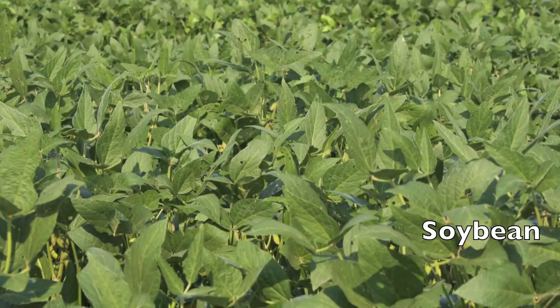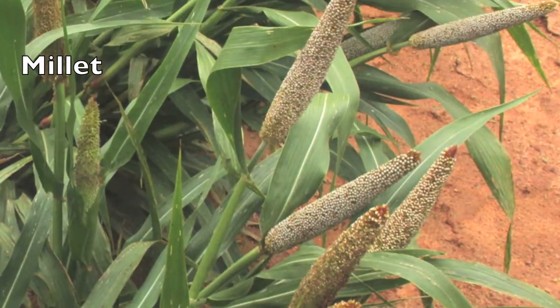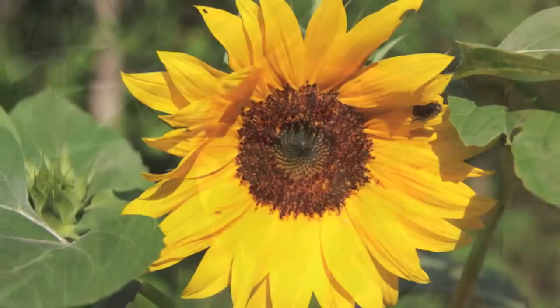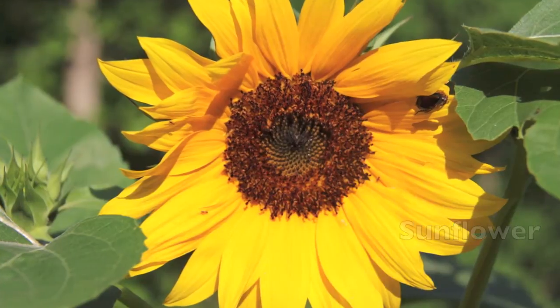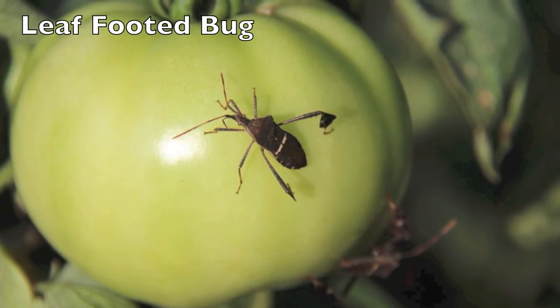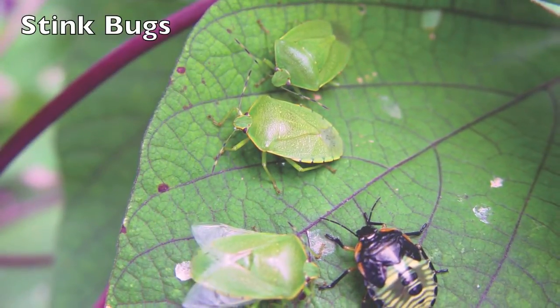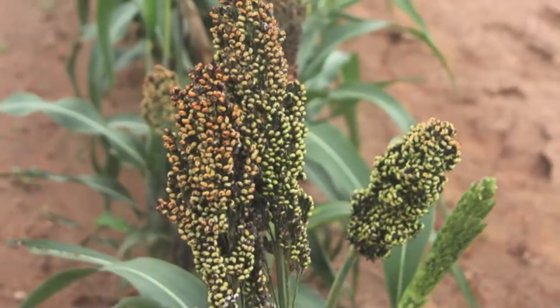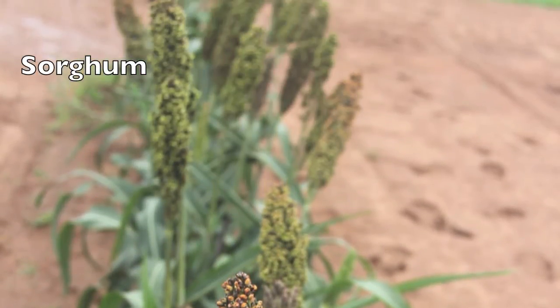We can also look at trap crops. Trap crops are basically planting something that will attract the damaging insects away from your potential vegetables. Leaf-footed bugs, stink bugs, and other insects like that can be very damaging to your crop. But by using certain trap crops, we can avoid this by faking them out and sending them over to a different area where we can then come back and control them.